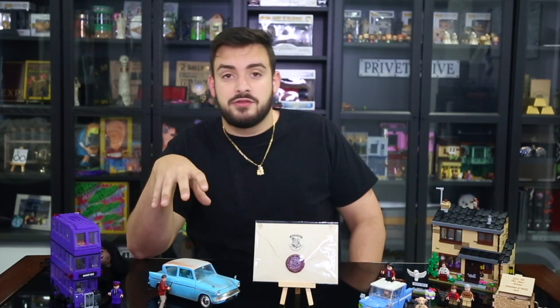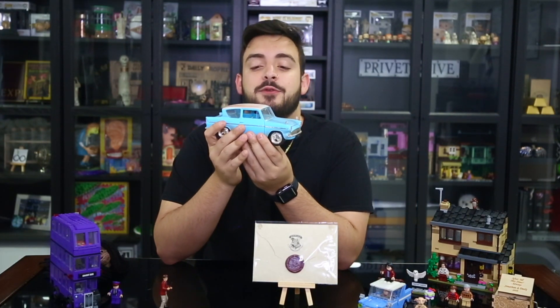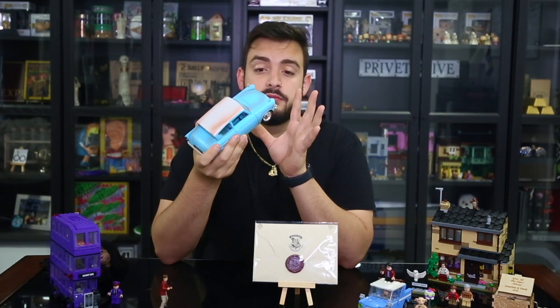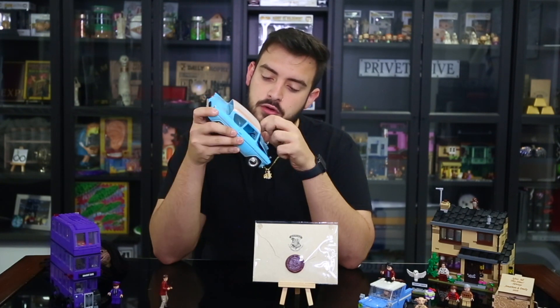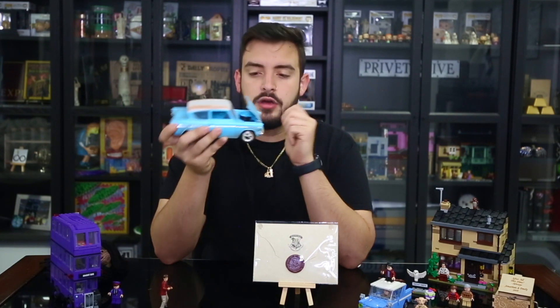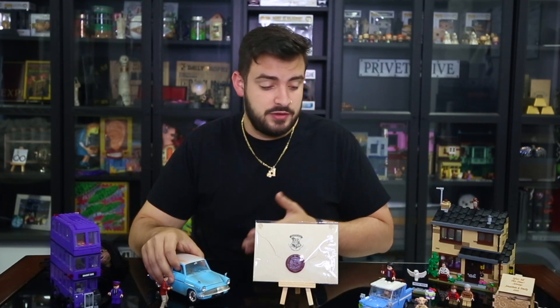Now this I actually bought on Amazon — you can go into the description and buy this in my storefront. This is the very famous Ford Anglia, which I used to have floating but the strings fell and it's now just sitting on the bottom chilling. It opens the doors, the hood, and the trunk as well. The hood actually goes the opposite way — I did not know that. So the hood opens, doors open, and the trunk opens as well, and you can see the inside of the motor and all of that. Really cool to have.